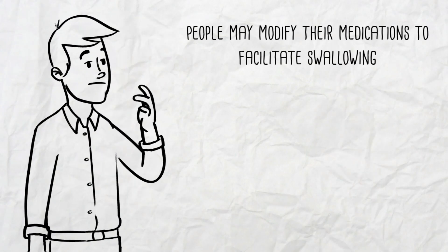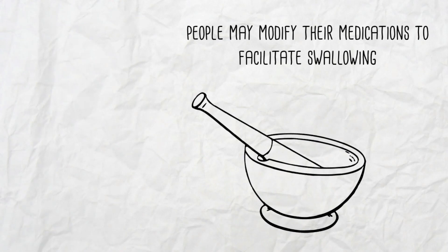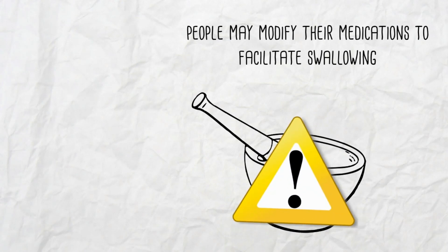People may also work out their own ways to make swallowing pills easier by crushing tablets or opening capsules. But these practices are not always safe and can put the patients at risk of medication misadventures.